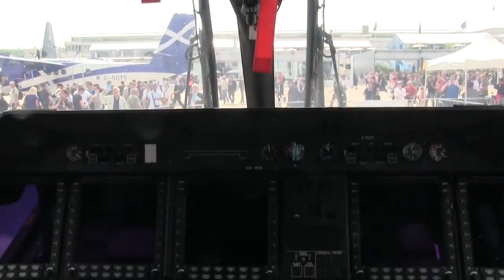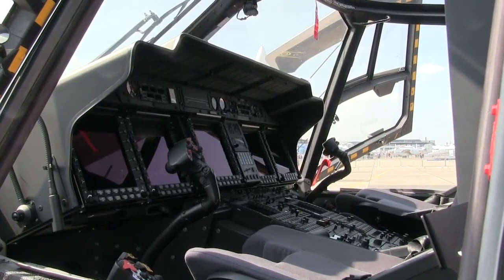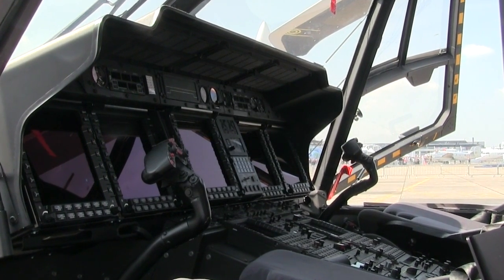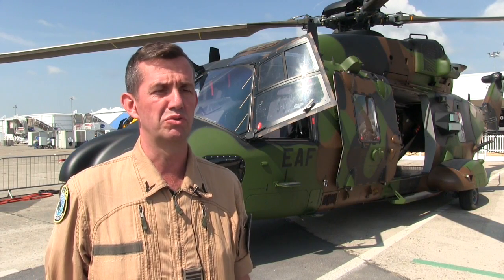The AFCS is — to me, I was a Puma, Cougar, and Caracal pilot — and it feels the same. So from the pilot's point of view, you don't see any difference. It's smooth and it's pretty agile to fly.